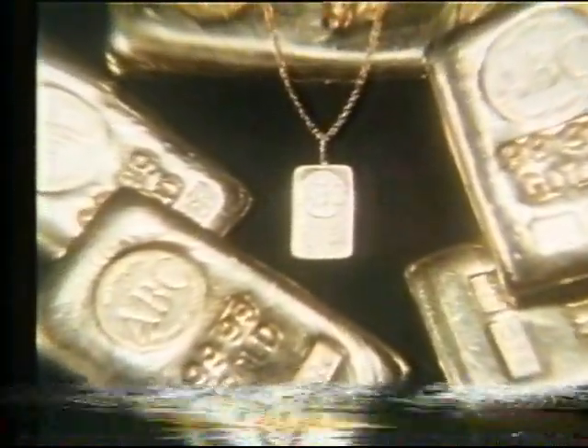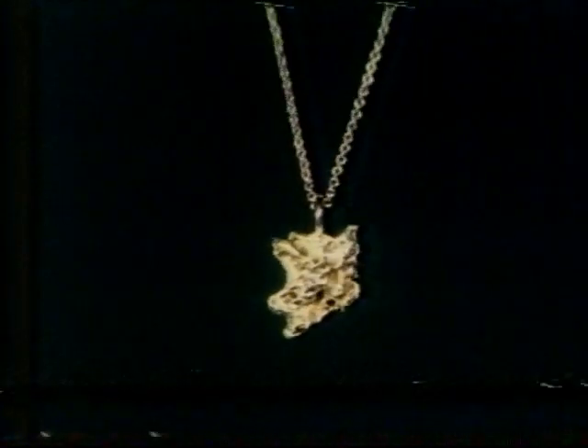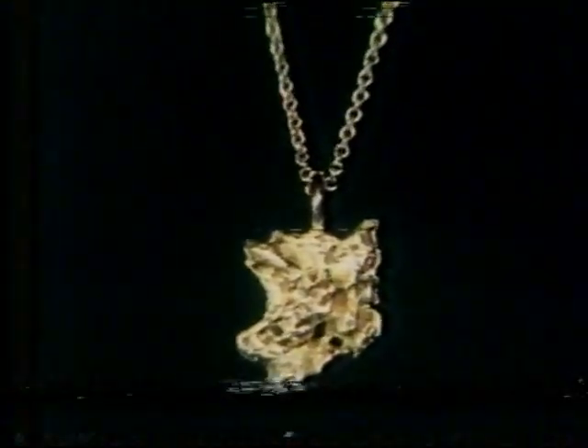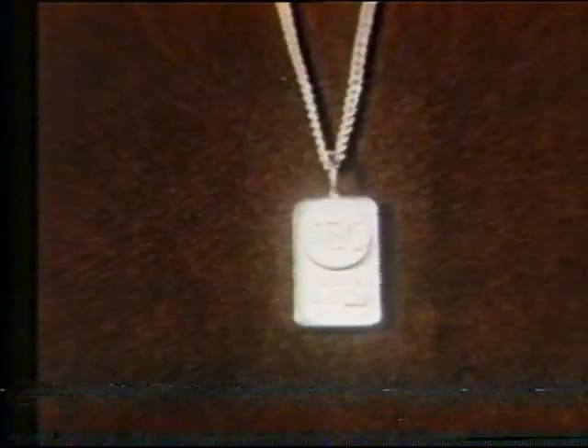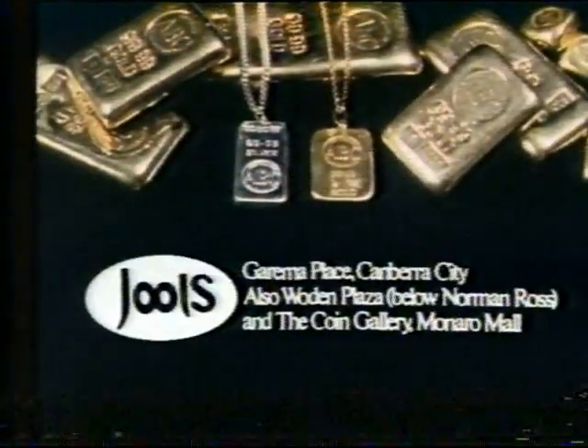When the Australian Bullion Company refine their famous investment gold, they refine it to 99.99% pure. And it's the same four-ounce gold you can wear in the beautiful solid gold miniature ingot, $99. The quarter-ounce gold ingot, $205. The gold nugget pendant, $179. In silver, there's the half-ounce ingot at $59, or the miniature ingot, only $23. Australian Bullion Company products, now at Jewels.